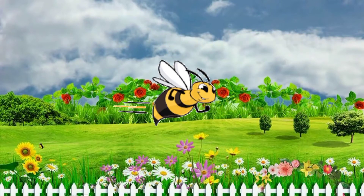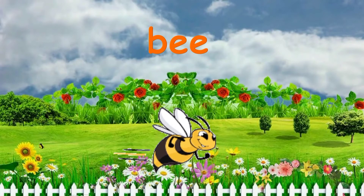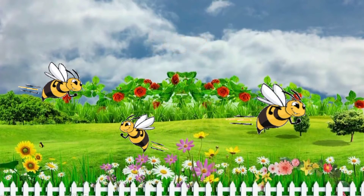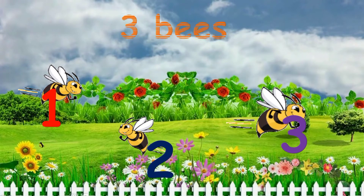What's this? It's a bee. How many bees are there in the garden? One, two, three. Three bees.